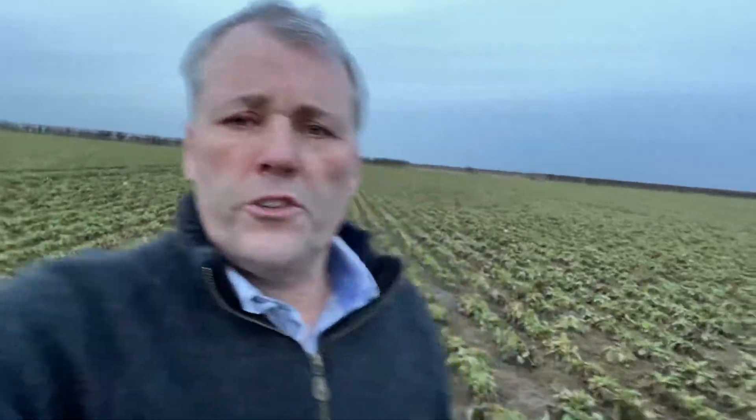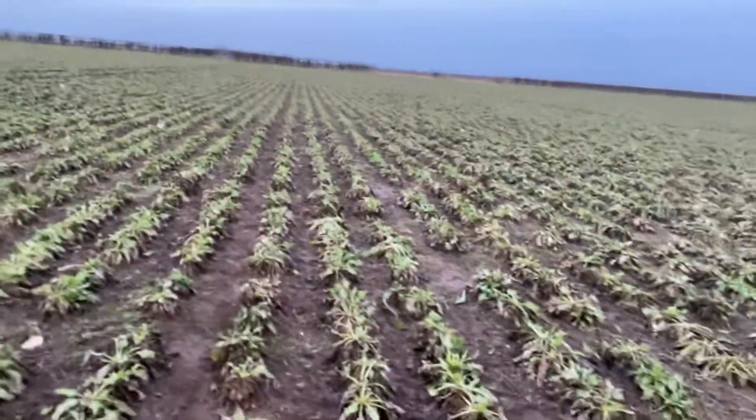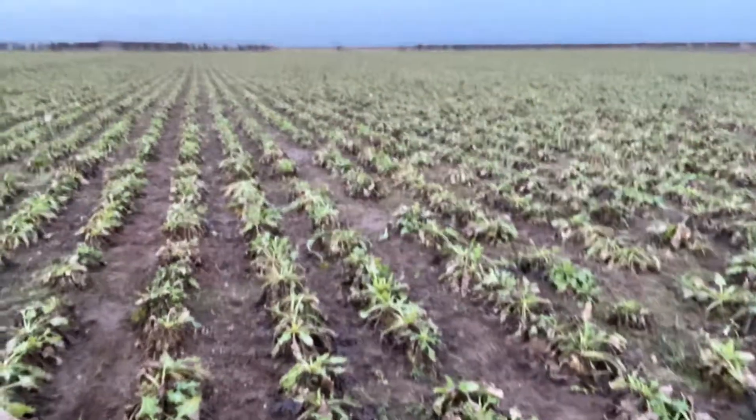That decision has been welcomed hugely by those of us growing the crop, because this year it's been absolutely decimated by something called virus yellows — a virus brought in by aphids or greenfly in the spring. You can see this crop here, you can see the soil between the rows, which normally you wouldn't see; that would all be green leaf area.